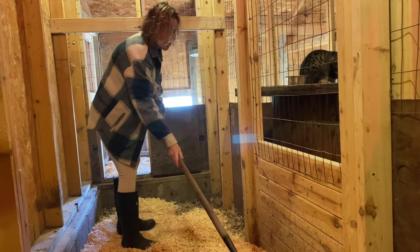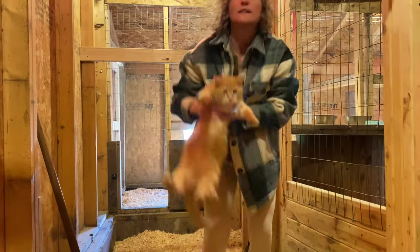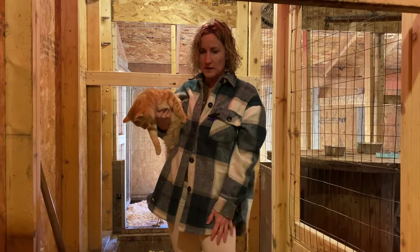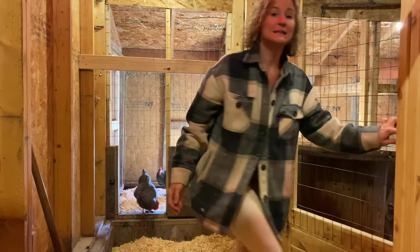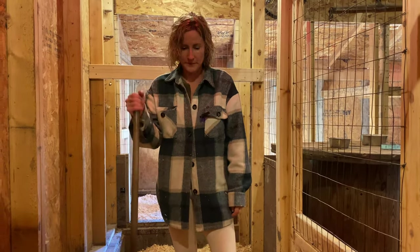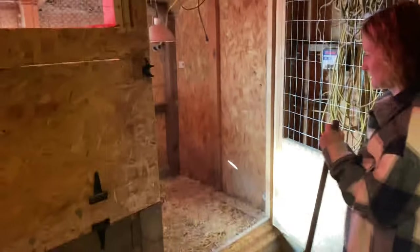At some point I would really like to make our own pine chips here and save us the expense of going to the store. If anyone has great ideas on how to do pine shavings yourself, please comment and let us know. Even if it's not pine shavings, just some sort of wood shavings — any great ideas would be more than welcome.